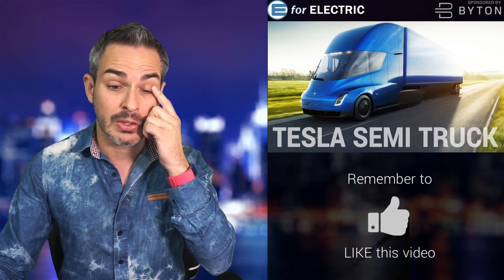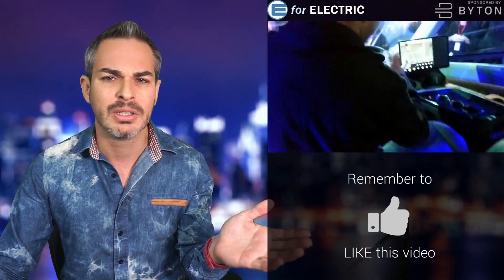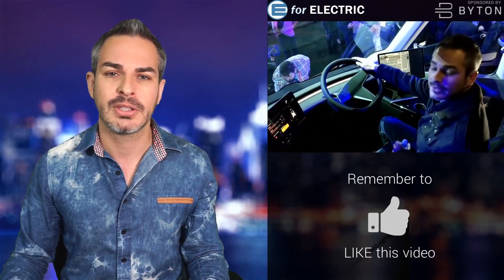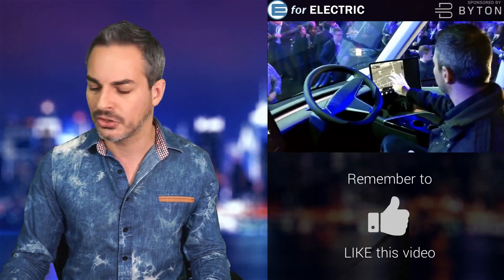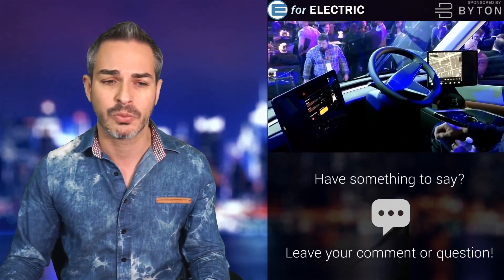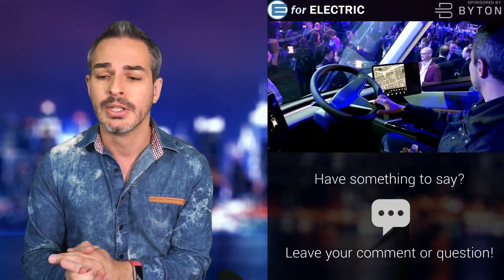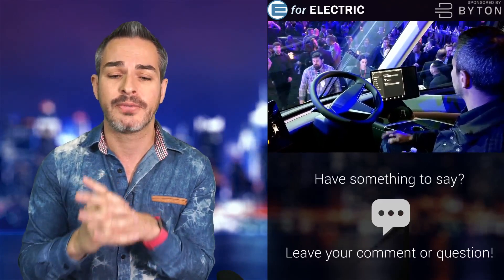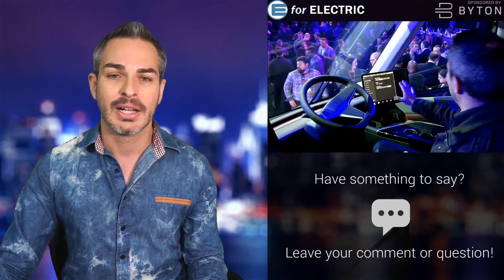So let's talk about the Tesla semi-truck. I believe I'm still one of the few, if not the only YouTuber, who was able to sit behind the wheel of this truck — during the unveiling event at their design studio in Hawthorne, California. Franz was right behind me explaining how things work. I only got about a minute or two, but it was really cool to sit behind the wheel since not many people have.